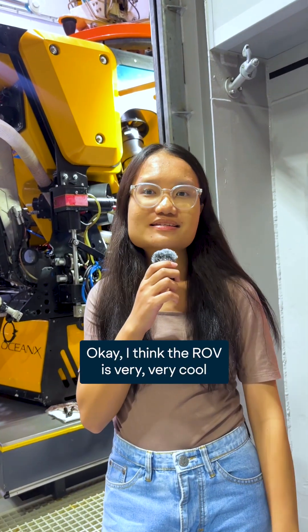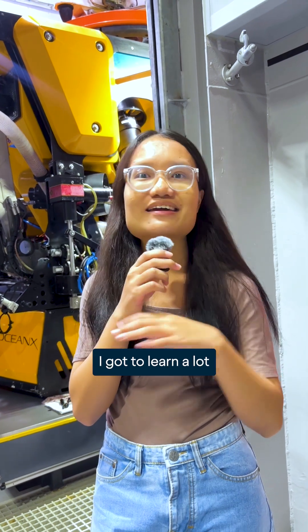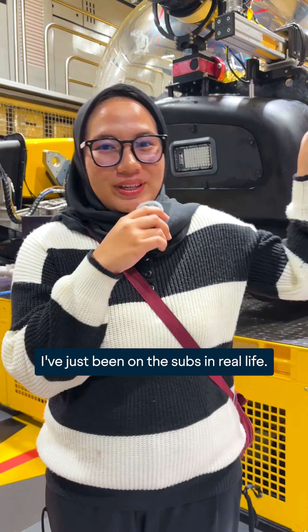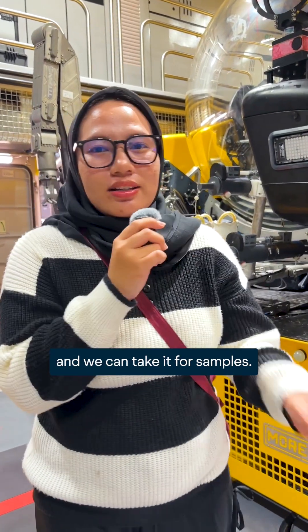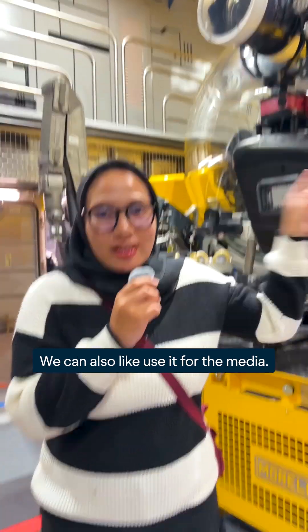I think ROV is very very cool because I've never seen this technology before and I can learn a lot from ROV and anything about that. I've just been on the subs and there's a lot of technologies in there that we can use to take samples and also for the media.